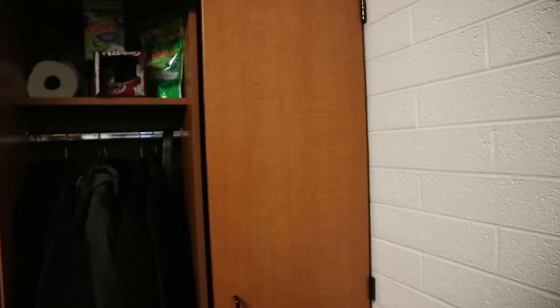And then in my closet, I have a bunch of clothes. I got towels, extra Dr. Pepper and stuff.